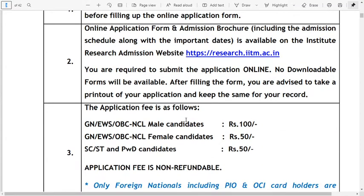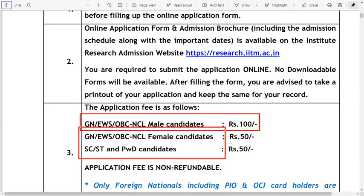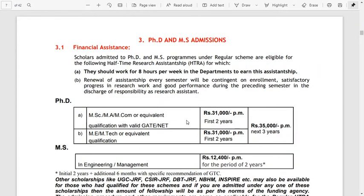The application fee for general, EWS, and OBC NCL male candidates is 100 rupees, and for SC/ST, PWD, and female OBC candidates it is 50 rupees, which is non-refundable.